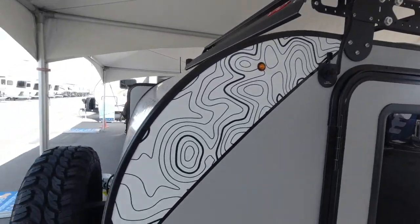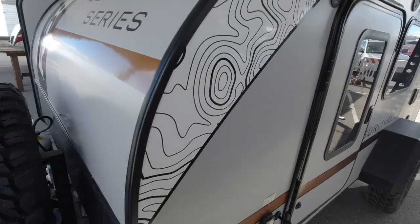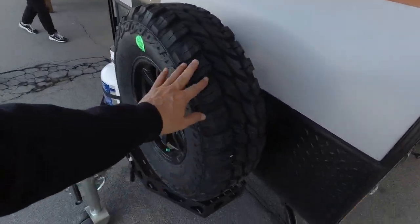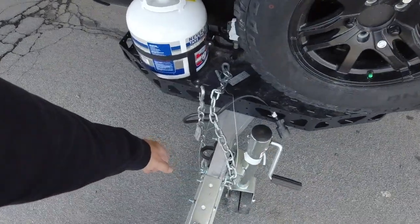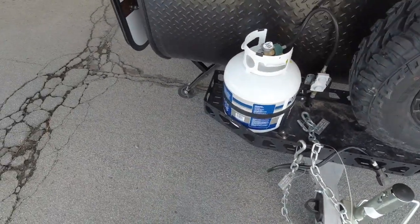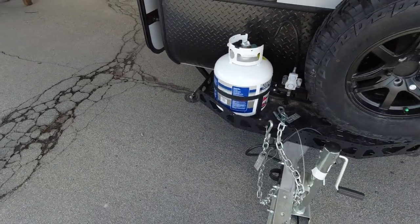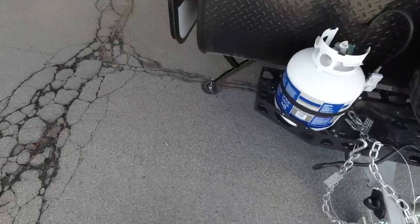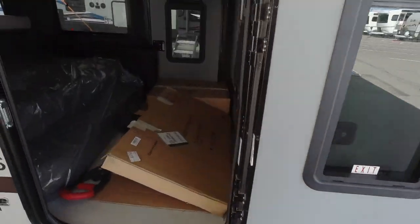LED lights. I like the topographical graphics. Full-size spare in the front - that's cool. Heavy-duty rack. What is that, a 20-pound propane tank? Just your traditional tow hitch. Here's your access door.